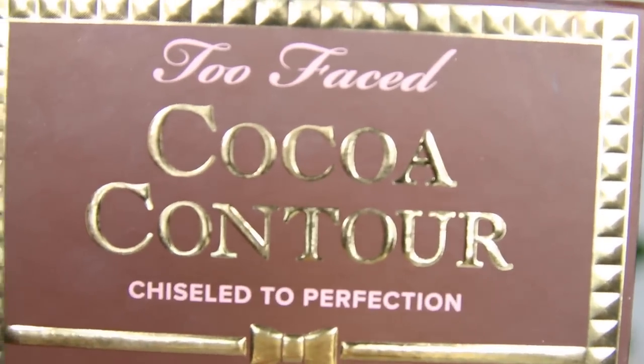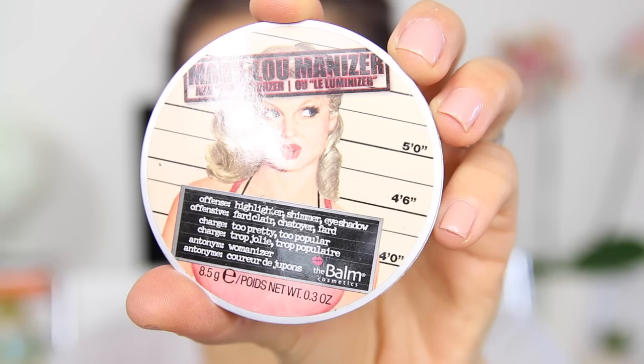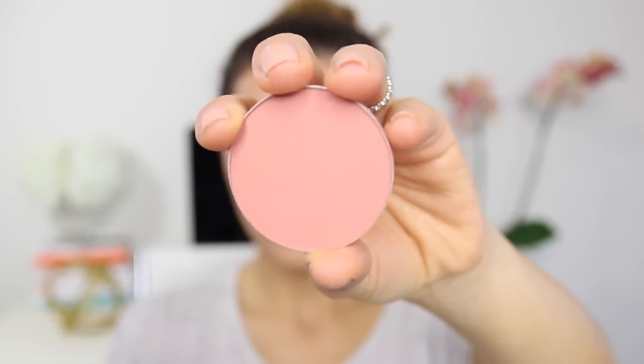I'm using the Too Faced Cosmetics highlight and contour palette to set the highlight and contour in place — the lightest color for highlight and the darkest for contour. For my highlighter I'm going in with the Betty Luminizer. I love this color so much. Applying this on the high points of my cheeks and center of my face very lightly because it's pretty pigmented.